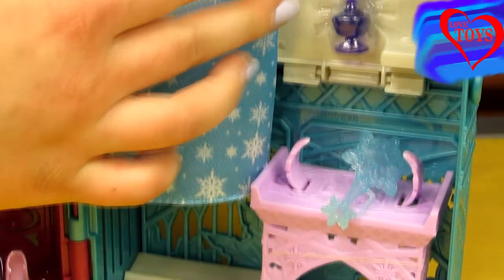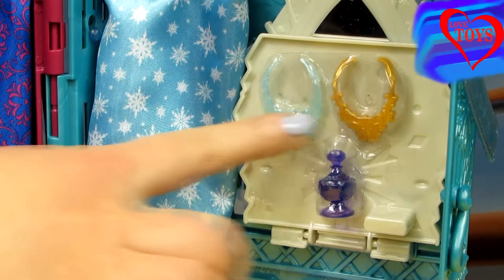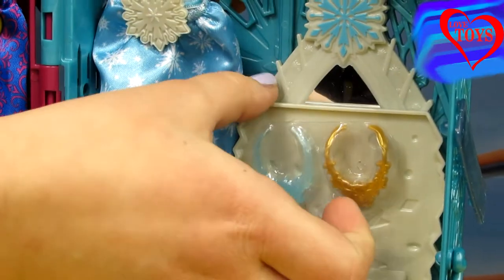Here we've got the rest of her accessories. So here we've got two beautiful necklaces — one is all golden and here we've got another blue one. And here also some kind of a purple bottle of perfume.